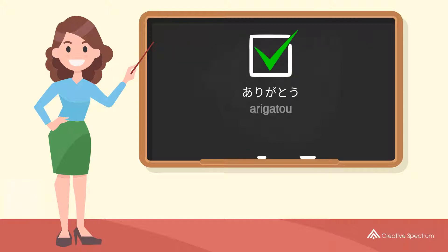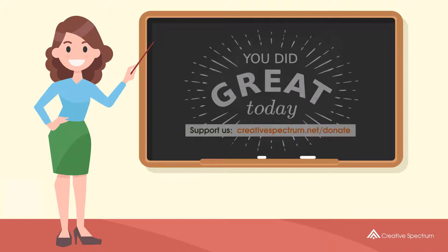You've learned how to say 'thank you' in Japanese. Well done, you did great, and thank you for watching.